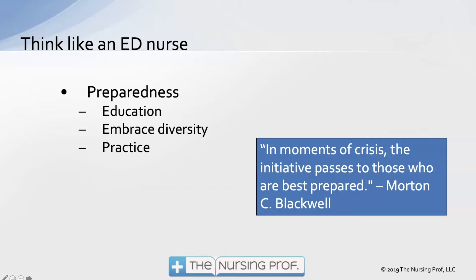Part of preparedness is practicing, and some of that practice occurs in your mind — going over what you've learned and thinking about how you would deal with that in this situation or this type of patient population. As Morton C. Blackwell said, in moments of crisis, the initiative passes to those who are best prepared.